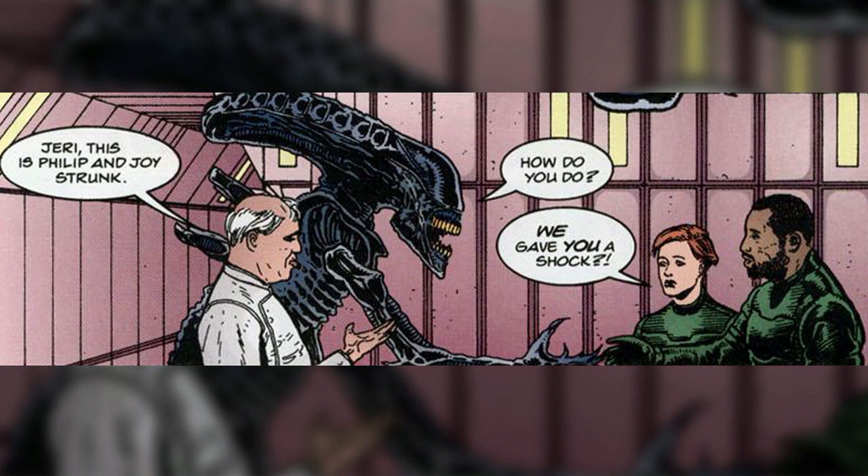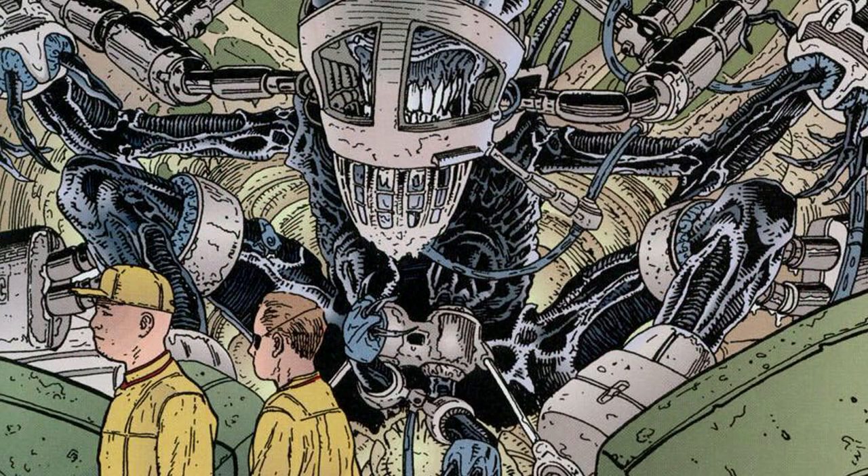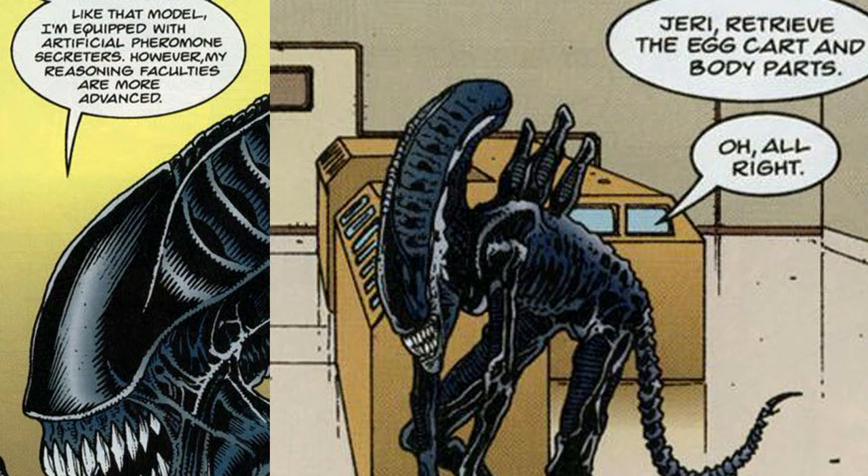Jerry was stationed at a facility run entirely by synthetics. The only human at this location was Dr. Nordling, who designed all the synthetics there. His research was based around the Xenomorphs and a captured queen alien. The queen would lay eggs and the drone aliens would hide them within their contained hive, so Dr. Nordling would have to use Jerry to retrieve the eggs. Jerry was fitted with pheromone secretors that allowed him to go within the hive, giving him the perfect method of blending with other aliens.